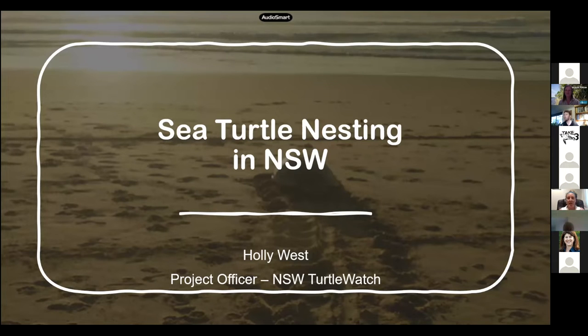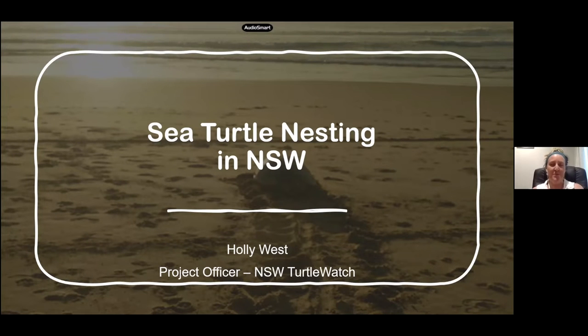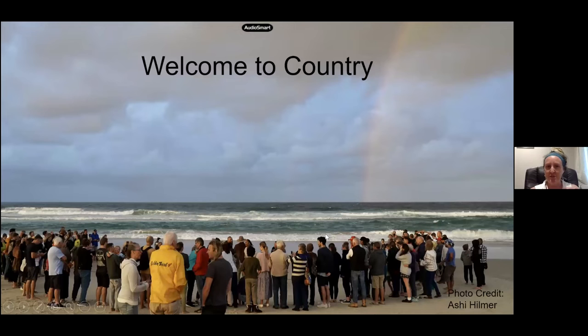I can talk turtles all day long, so I am going to try and stick within the 20 minutes. My name is Holly West and I'm the project officer for the New South Wales Turtle Watch.